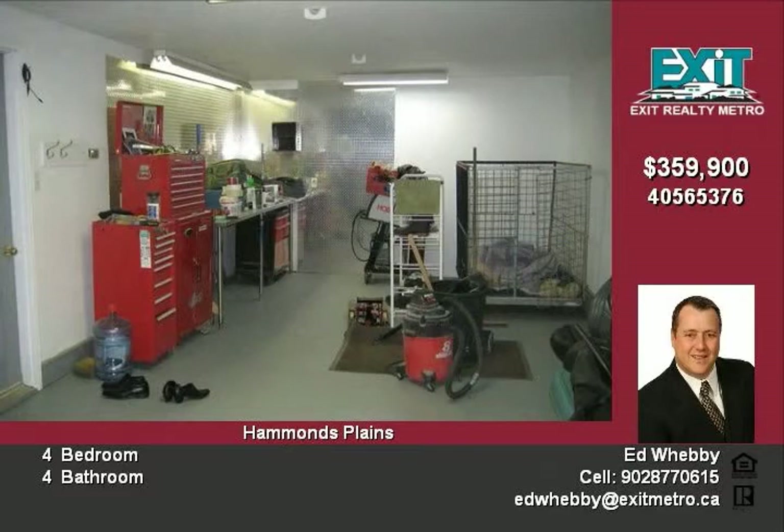This is a one-owner home and has been lovingly cared for. Call today for your private showing of this great property. Please ask about the extra rooms.